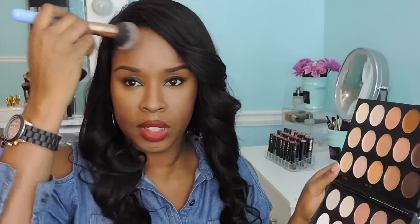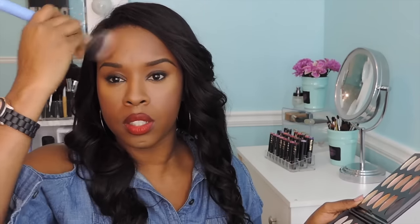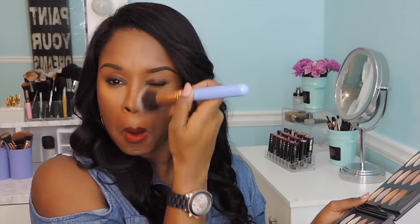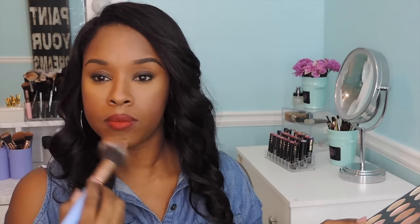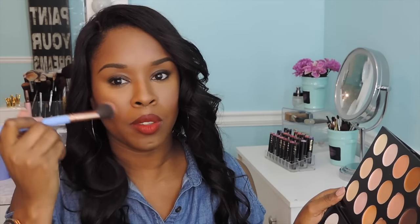That looks pretty good. Now I want to go back in with these warmer contour colors just to blend that back around my highlight. This is my taper face brush from Luxie. I'm applying this — it's a good warm color to slightly contour with. I was able to show you a highlight, a contour, and also a bronzer slash blush. I'm going to use my Luxie large angle brush with that salmon color as a blush and apply that on the apples of my cheekbones.